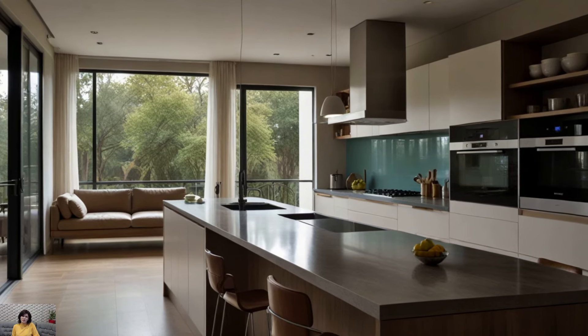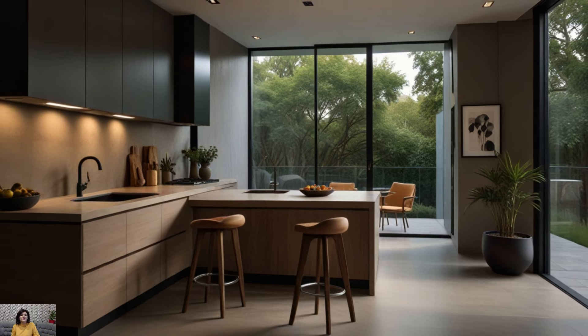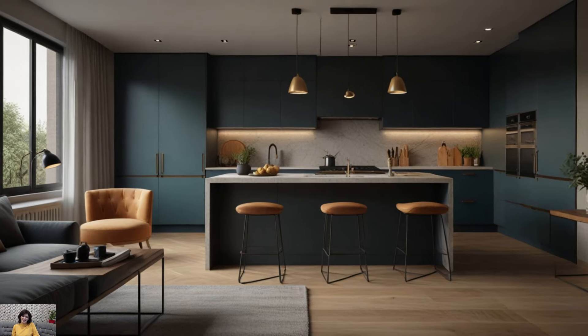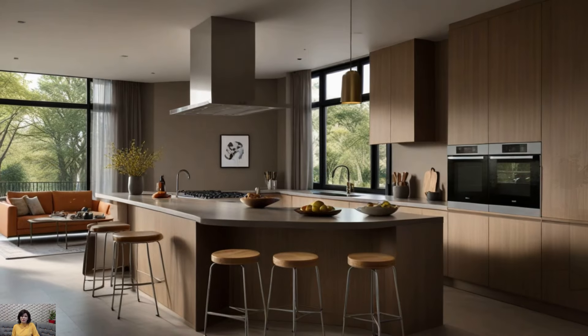A minimalist kitchen starts with a well-thought-out layout. Opt for a simple and efficient layout that emphasizes ease of movement and functionality. Consider the classic work triangle between the stove, sink, and refrigerator to minimize unnecessary steps.